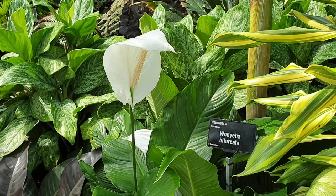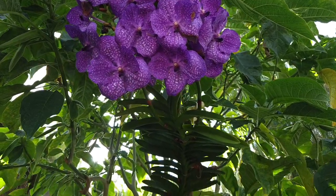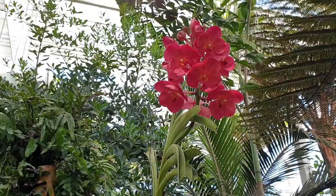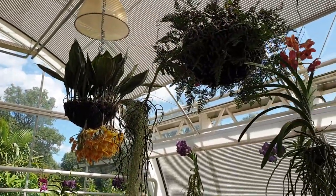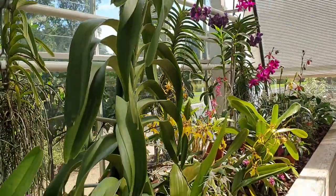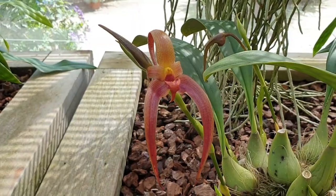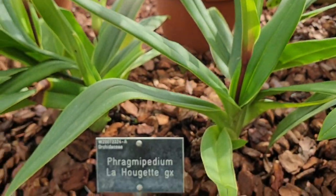Look how big that peace lily is — it's hand-sized! Now we're getting into some orchids. Look at this Vanda — monster Vanda — look at the length of that, all those leaves going all the way down. Oh my gosh, that's amazing. They had a bunch of them, tons and tons of hanging ones.